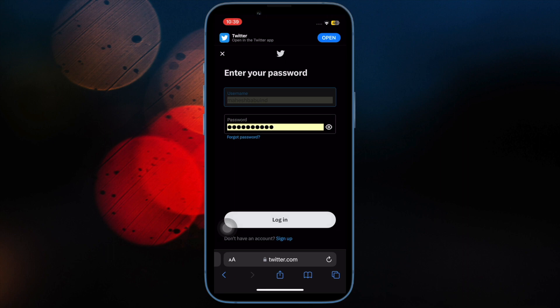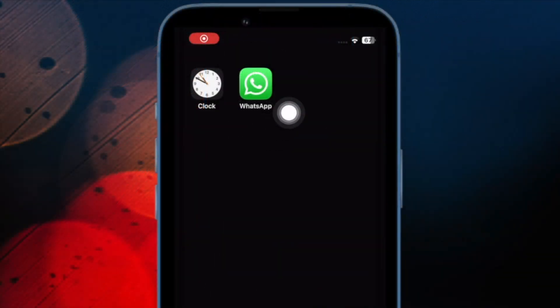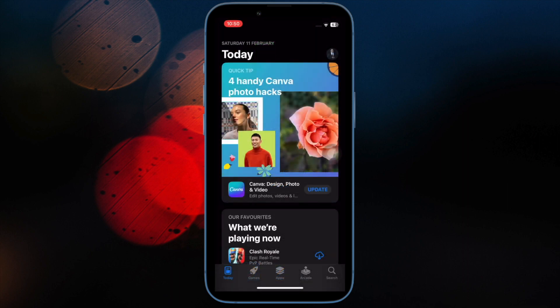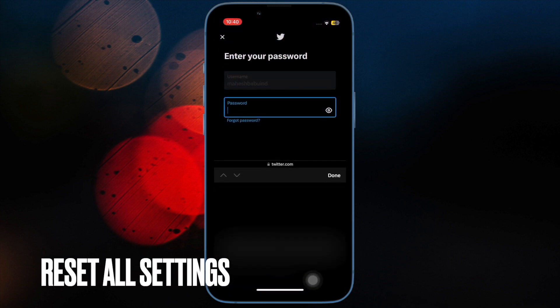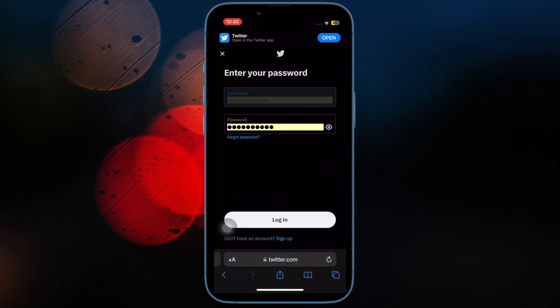Up next, delete and reinstall all problematic apps. If you still can't autofill passwords for certain apps, delete and reinstall them — but make sure to back up your data first. Touch and hold the app icon and choose Remove App, then tap Delete App and confirm. Then open the App Store, find the apps in question, and reinstall them.